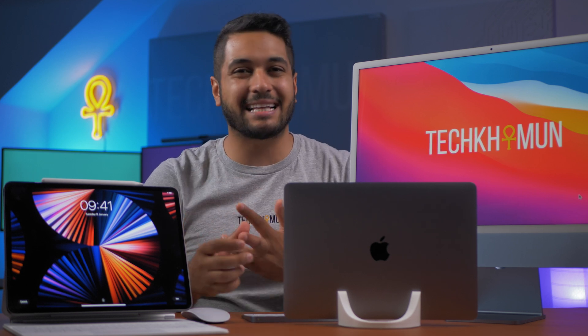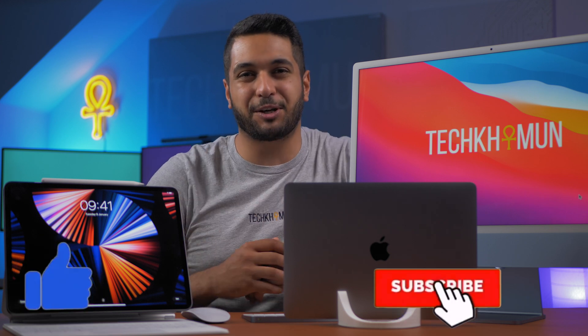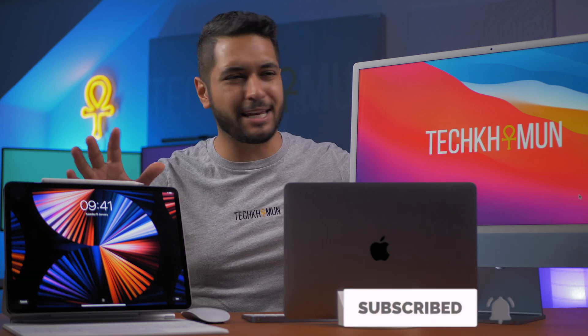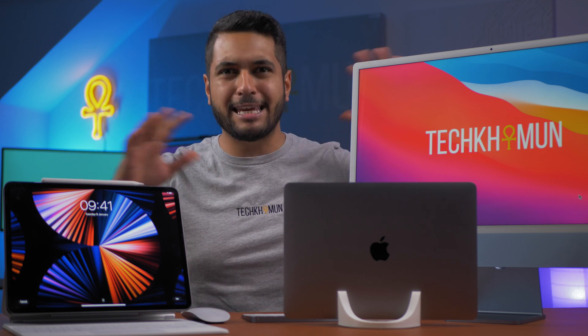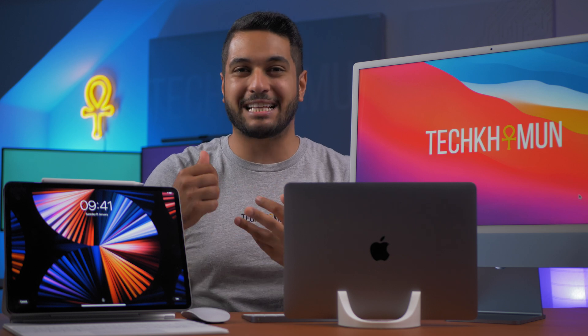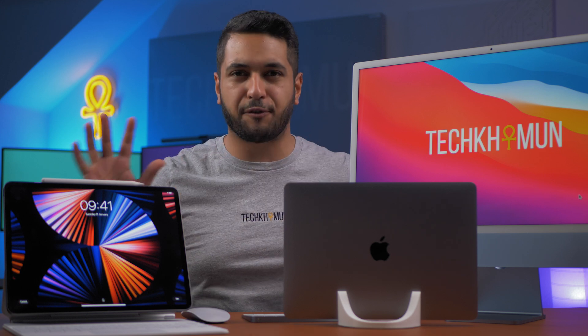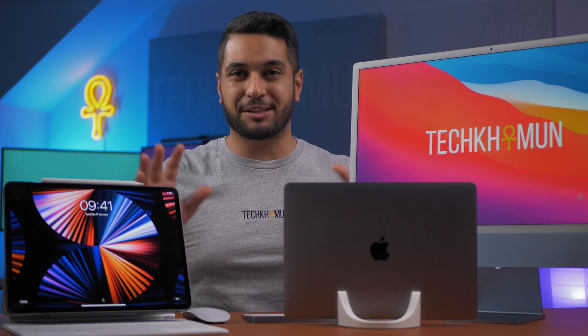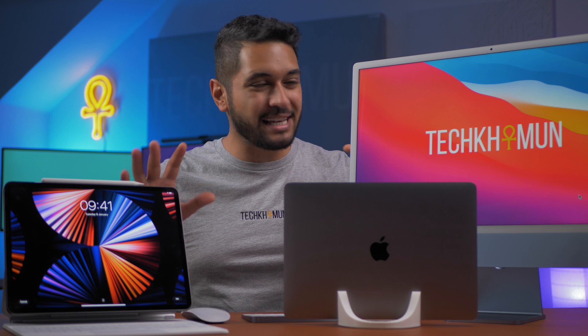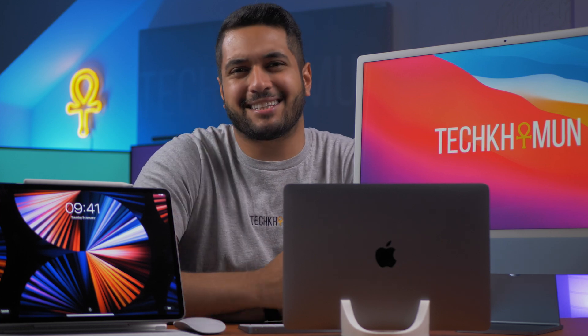Hello everyone, my name's Mike and here at Tech Car Moon, I uncover Apple tech and Apple related tech. So hit that subscribe and like button if that's what you're into. Today I'm going to compete all three of the M1 ecosystem against each other when it comes to webcam, microphones and speakers. So let's get into the tests.